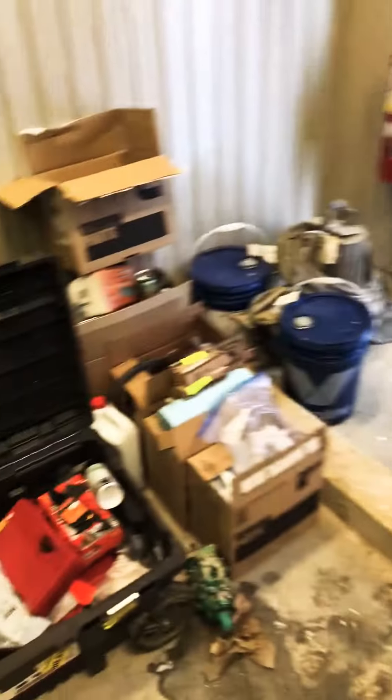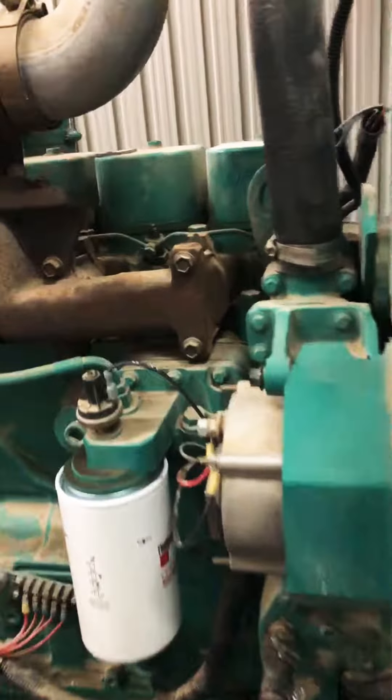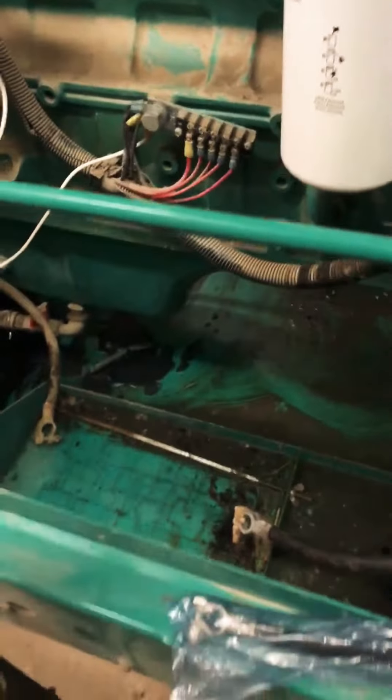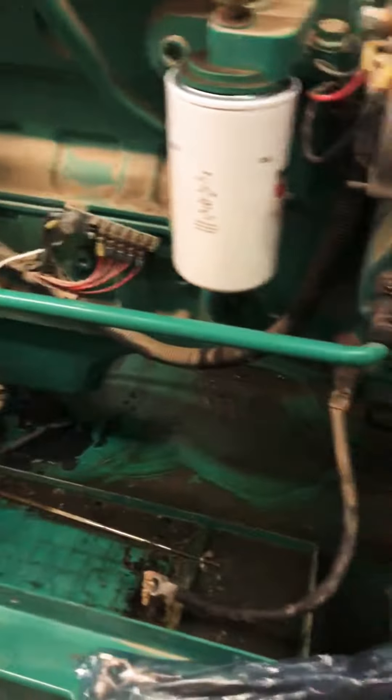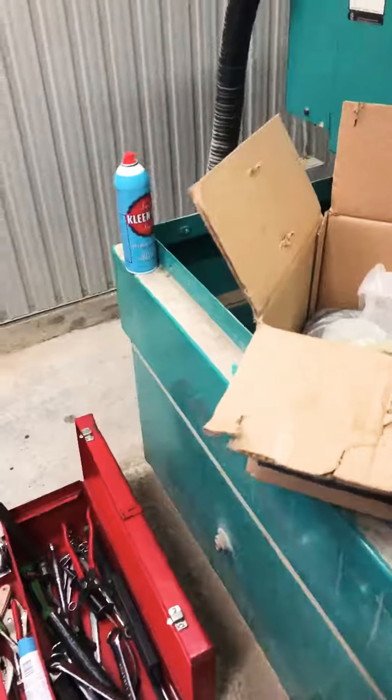Up here in Red Sucker Lake, about a two-hour flight — flying only. Surprisingly, I have all the tools I need. I'm doing injectors as well, those are easy. New battery, new negative battery cable. It's not really warm, it's minus 25 out. I got food and a little heater, so it's not too cold in here.